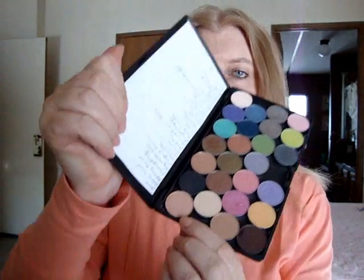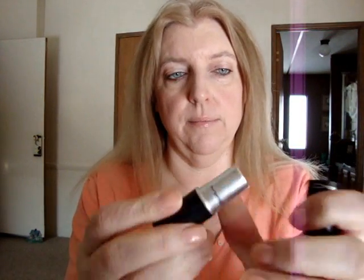And then I have on MAC Painterly Paint Pot as an eyeshadow base. I have on Jest eyeshadow, which is this one right here in the corner. And I have it on my waterline and then smudged under the lower lash line about three quarters of the way across. And I'm wearing Maybelline The Falsies mascara, MAC Naked Liner lip liner, and MAC Crème de Nude lipstick.